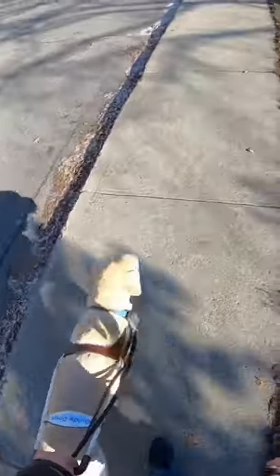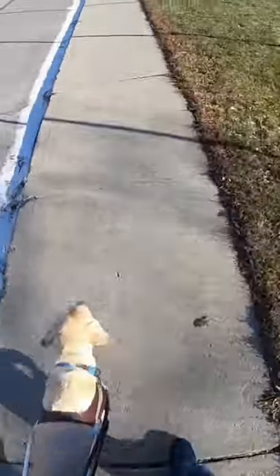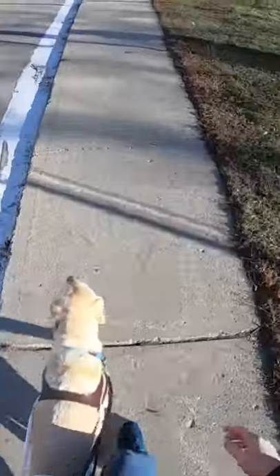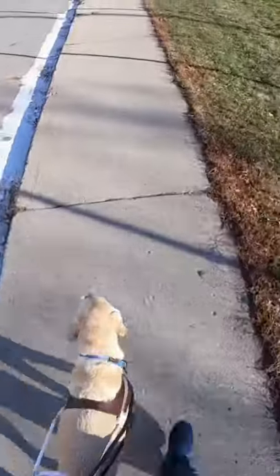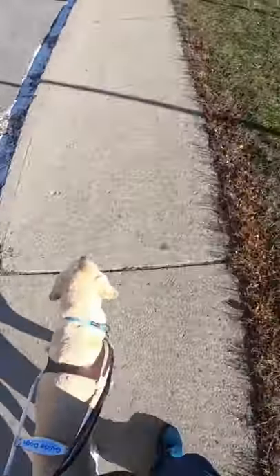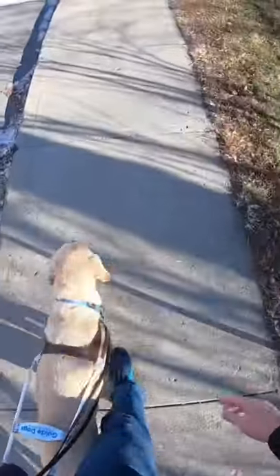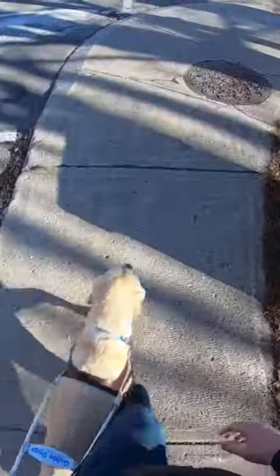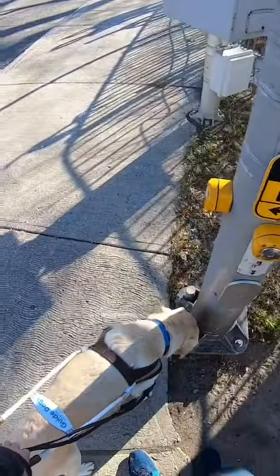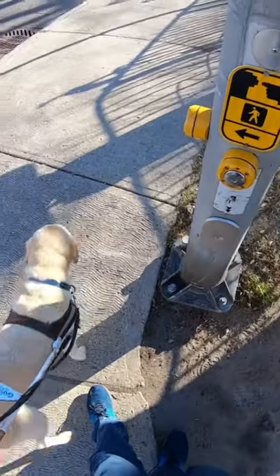Nisen, forward. I'm gonna pull. Good boy. That is targeting 101.